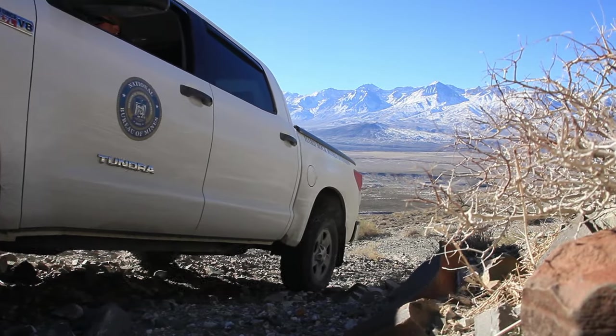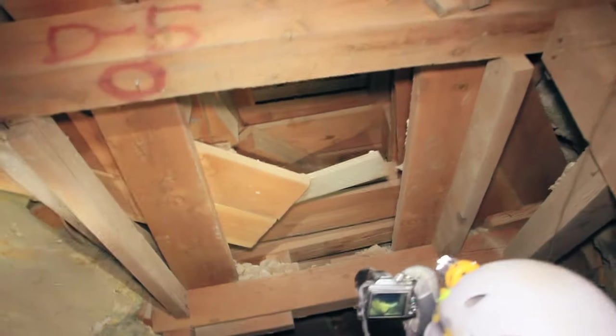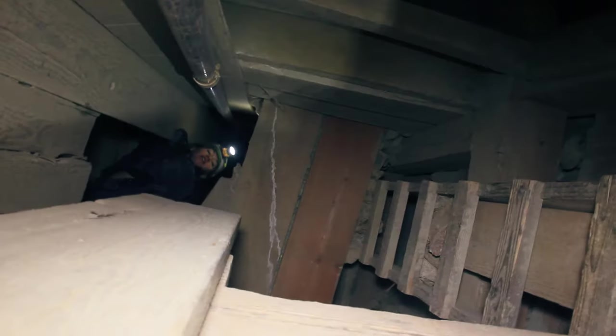This mine's got a huge history of production, which was one of the big things that brought us out here. To find a mine that's this big, that's not on private property, is, like Jess said, extremely hard to find. The guys that put this together have probably got hundreds of thousands of dollars into it, and that is 1920s to 1950s money.